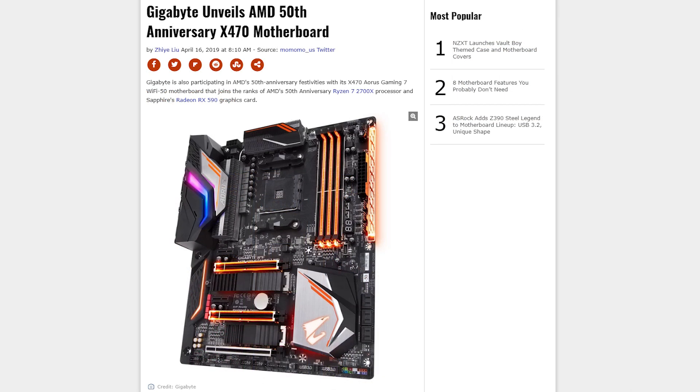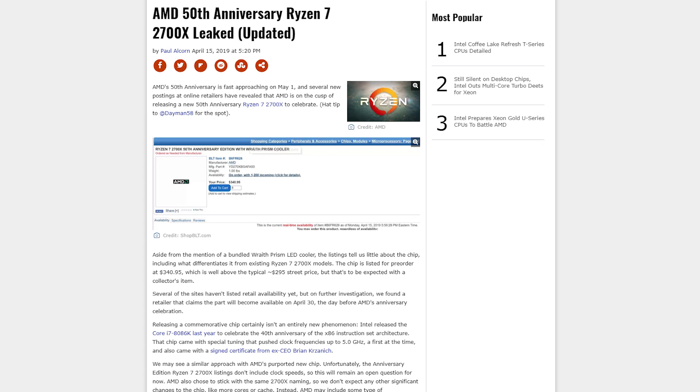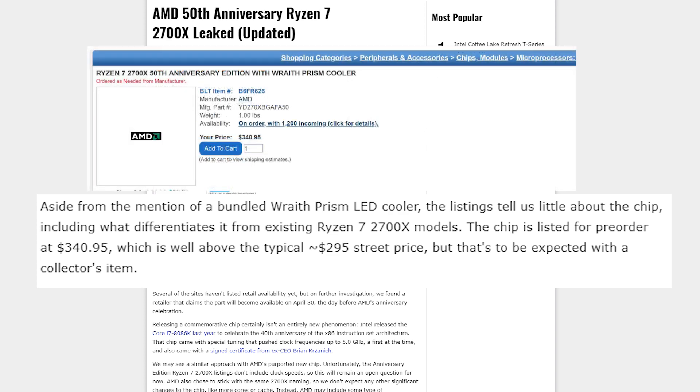Gigabyte are also jumping on board with a 50th anniversary edition of the X470 Aorus Gaming 7 Wi-Fi. AMD will also be releasing a Ryzen 7 2700X CPU for $340 — $45 more than the current one — with the same Wraith Prism cooler. However, there are no clock speeds present.